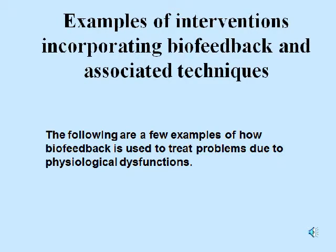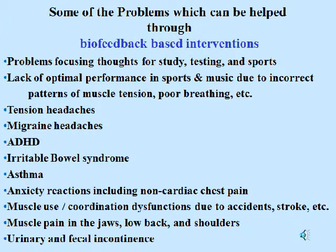Examples of interventions incorporating biofeedback and associated techniques. The following are a few examples of how biofeedback is used to treat problems due to physiological dysfunctions. Some problems which can be helped include: difficulty focusing thoughts for study, testing, and sports; lack of optimal performance in sports and music due to incorrect patterns of muscle tension or poor breathing; tension headaches; migraine headaches; ADHD; irritable bowel syndrome; asthma; anxiety reactions; muscle use and coordination dysfunctions due to accident or stroke; muscle pain in the jaws, low back, and shoulders; and urinary and fecal incontinence.